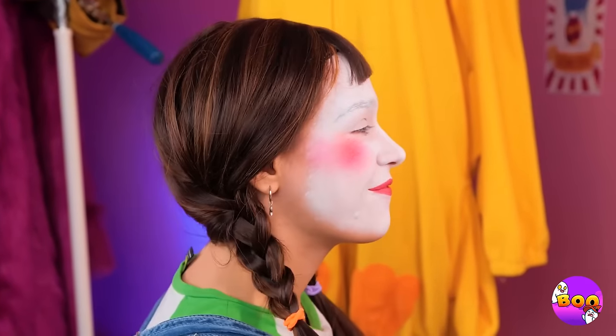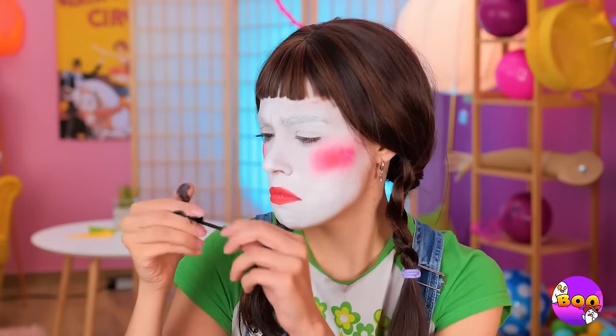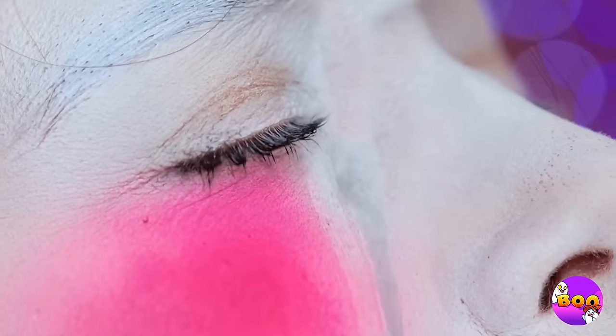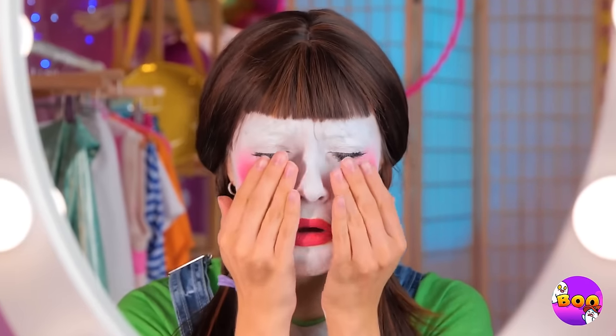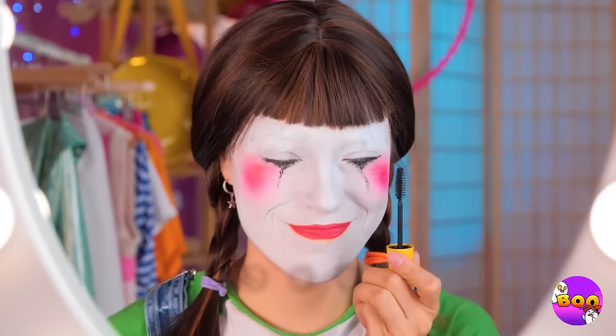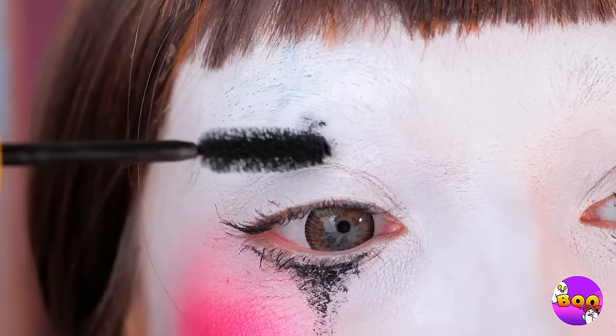Now, time for a little mascara. Uh-oh, your wand sprung a leak. Let's look in your purse. Don't cry. Wait, keep crying. Soon you'll have great clown eyes. While we're at it, you need some makeup above the eyes too.